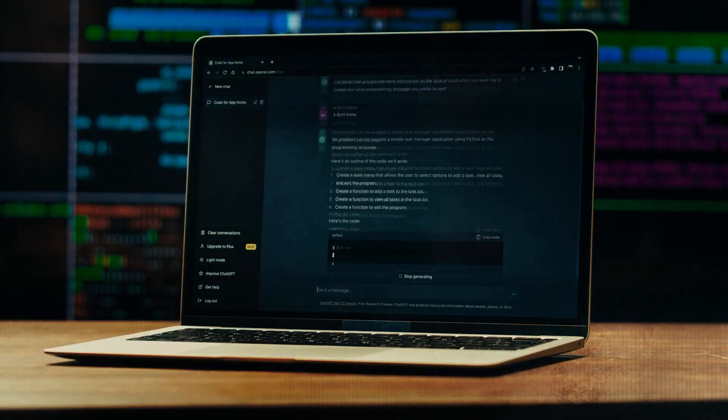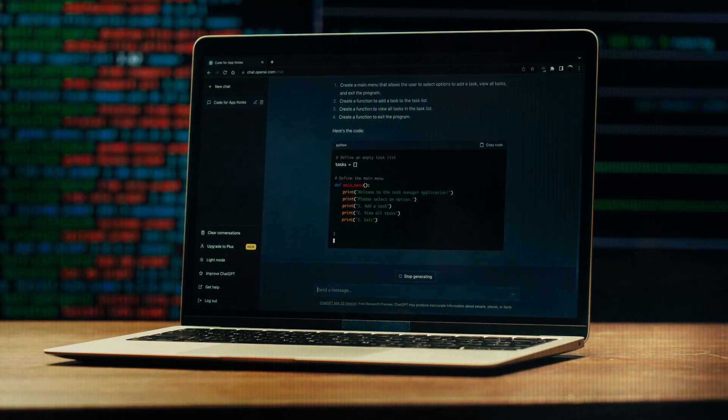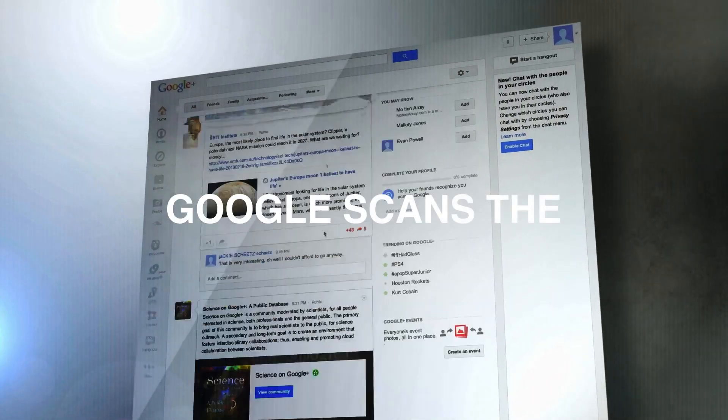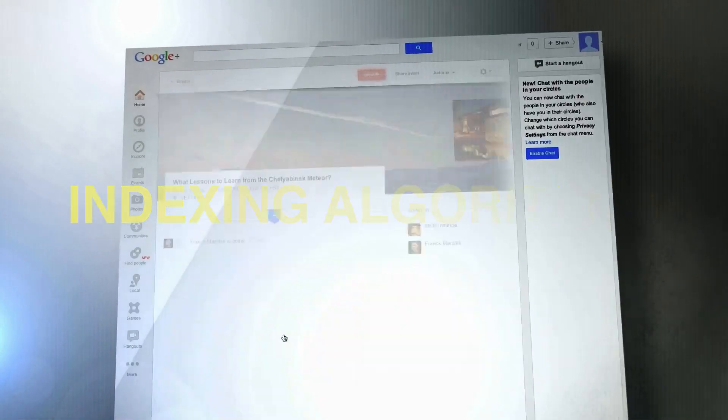A vast text data collection trains it to emulate human conversations, and supervised learning refines its replies. However, Google scans the internet, categorizes data using indexing algorithms, and ranks results by relevancy.